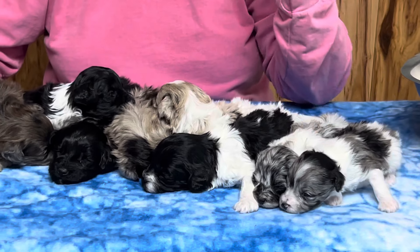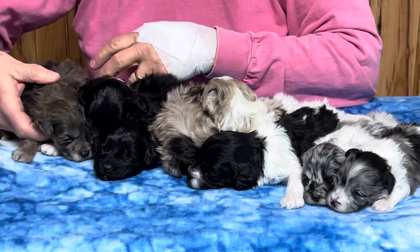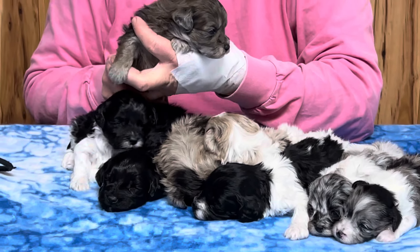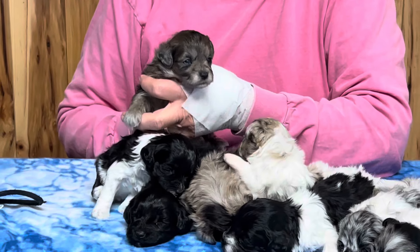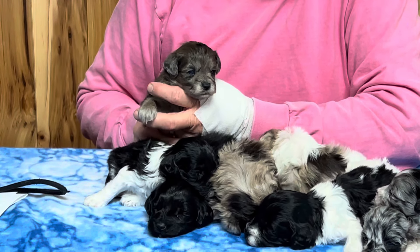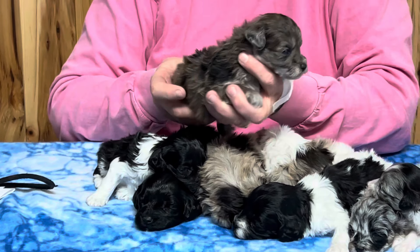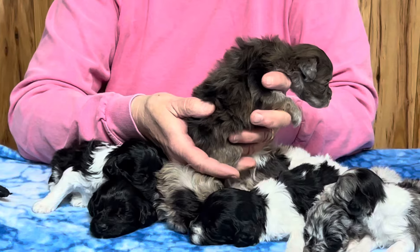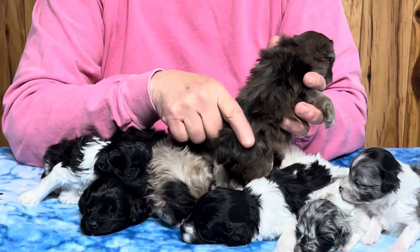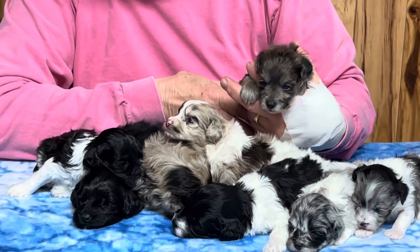Now we're going to start on the boys. If they're going to lay still, this will be the last week on the table. We moved them out of the whelp box onto the floor today, so they're in their cubicle with mom. For the first four or five days we dump them out of the whelp box and they'll hang pretty close to mom in a pile in one corner and won't get out and explore too much.